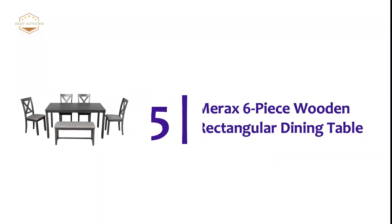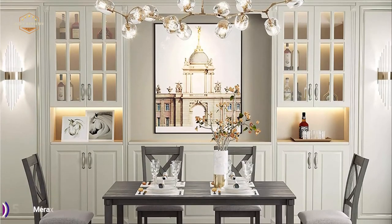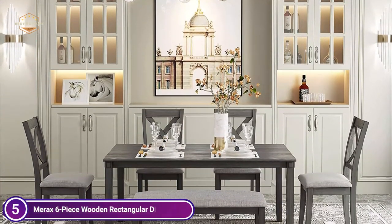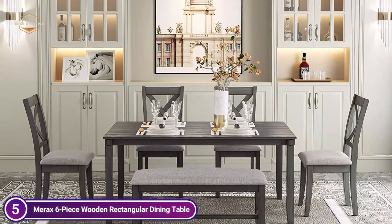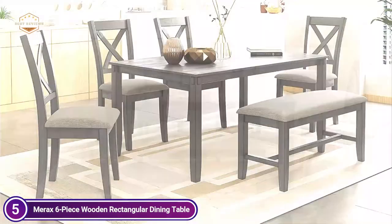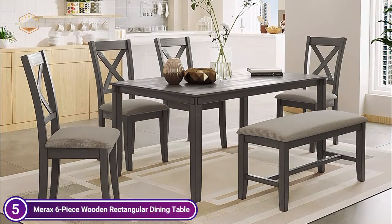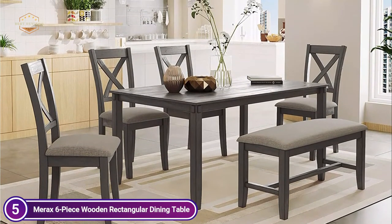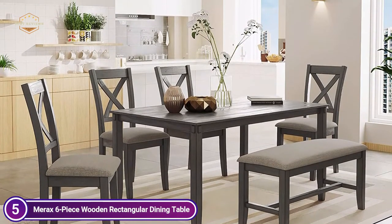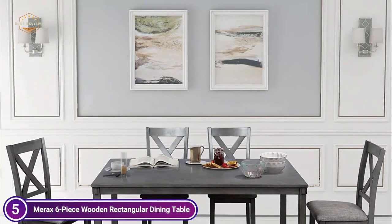Starting off our list at number 5, Merrick's 6-piece wooden rectangular dining table. The rectangular dining table set includes 4 wooden dining chairs, a dining table, and one stunning dining bench that can fit your entire family. Bring a touch of sophistication to your dining room with this dining table set made of wood. Its rectangular design is constructed from high-quality MDF veneer pine. The embellished wooden strips on the edges of the chairs and tabletop add to the traditional, solid feel. The frame and legs are constructed of top high-quality rubber wood for outstanding quality and durability.